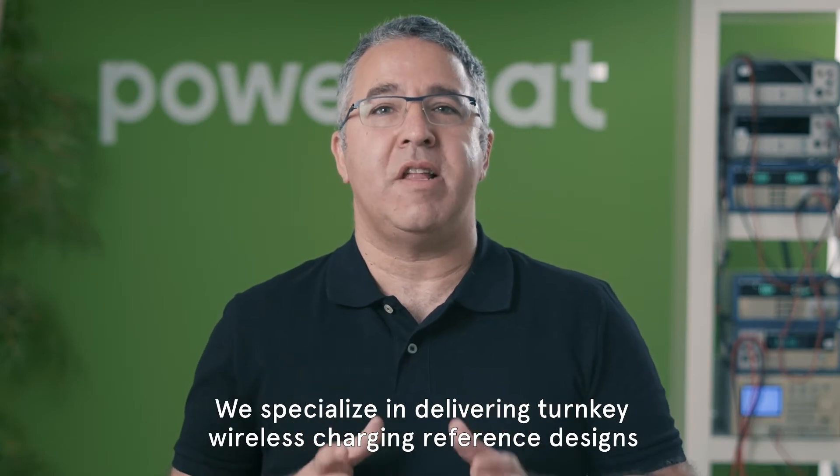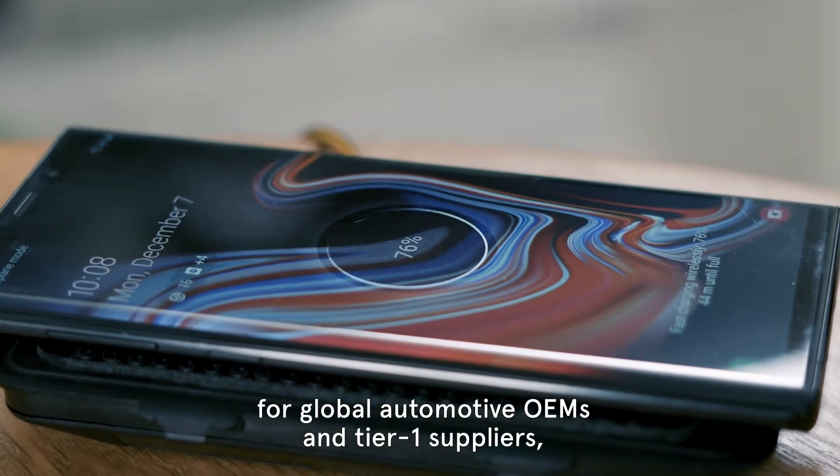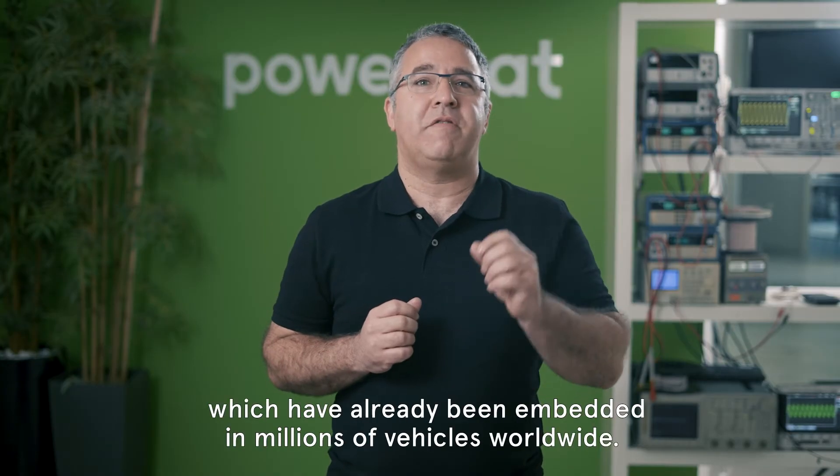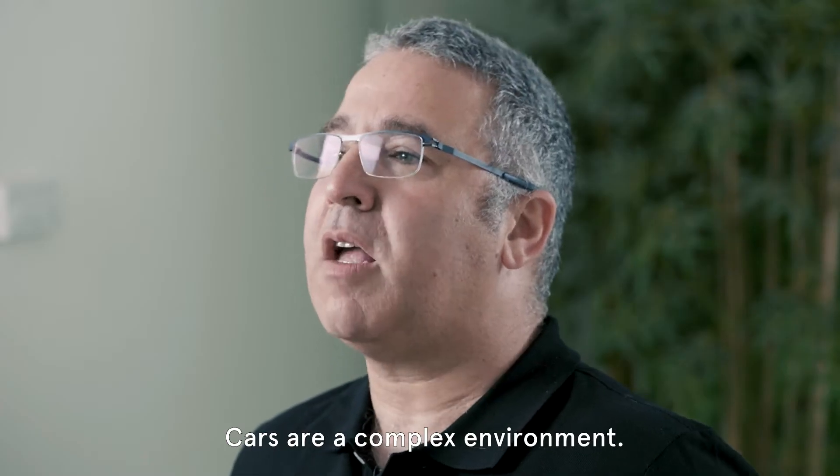We specialize in delivering turnkey wireless charging reference designs for global automotive OEMs and Tier 1 suppliers, which have already been embedded in millions of vehicles worldwide. Cars are a complex environment.